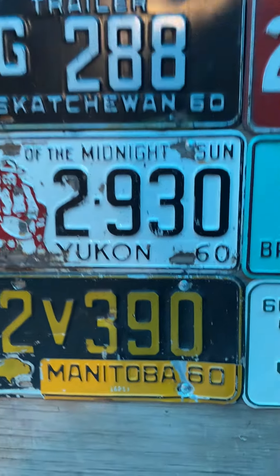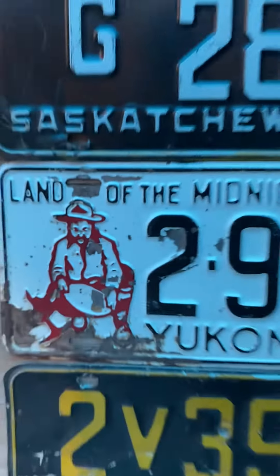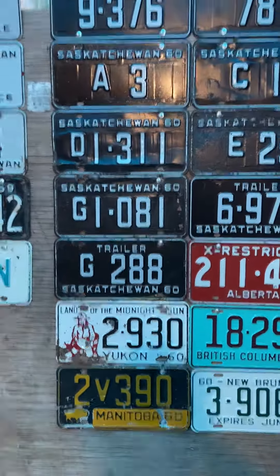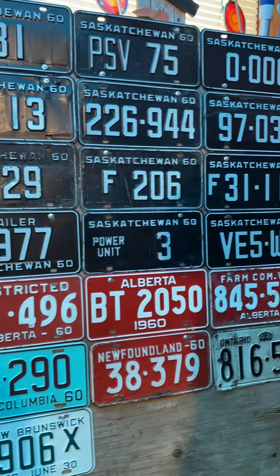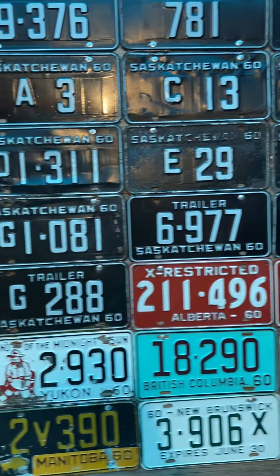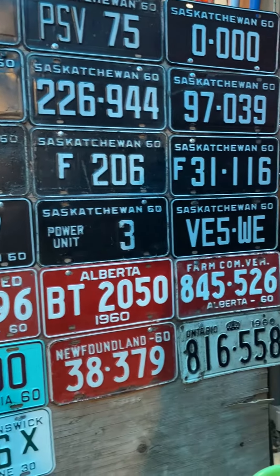Manitoba — black and yellow again with another tab. Yukon — white and black, someone tried to steal his gold, that's what you got. 1960 Canada, 63 years ago, seems like another lifetime. What do you guys think about that? Have a good evening everybody.